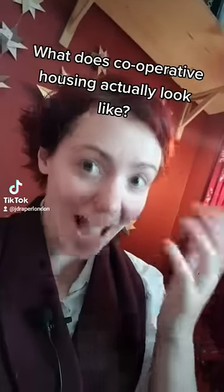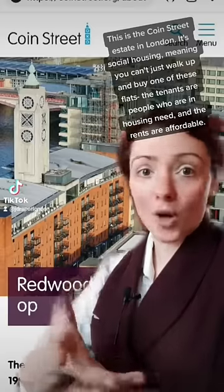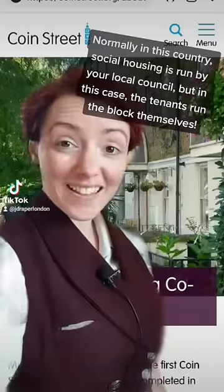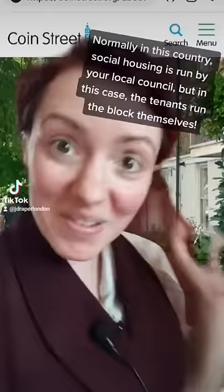What does co-operative housing actually look like? This is the Coyne Street Estate in London. It's social housing, meaning you can't just walk up and buy one of these flats. The tenants are people who are in housing need and the rents are affordable. Normally in this country social housing is run by your local council, but in this case the tenants run the block themselves.